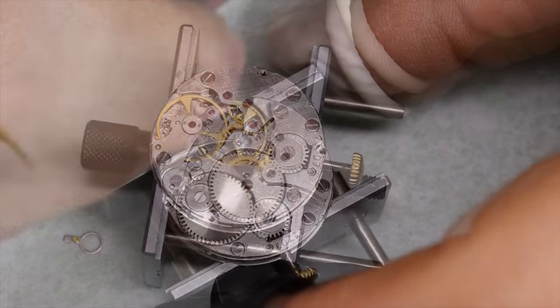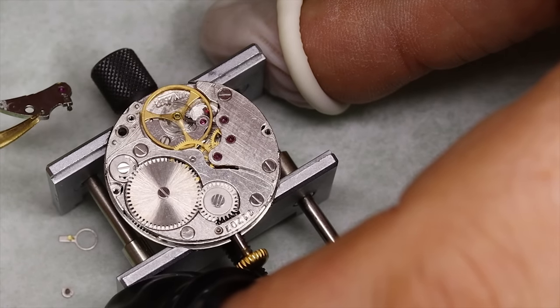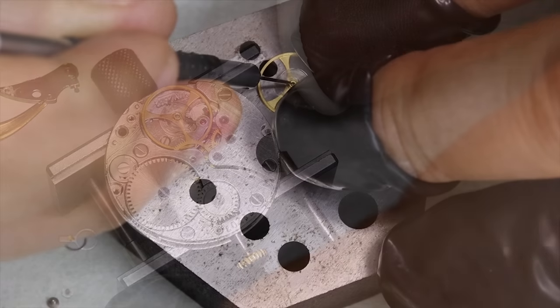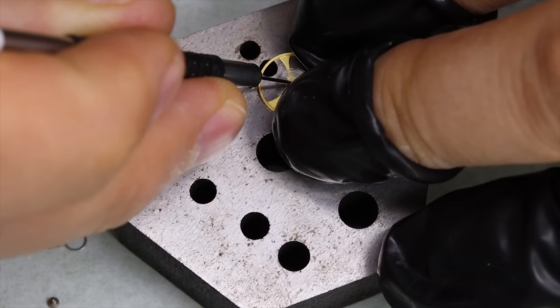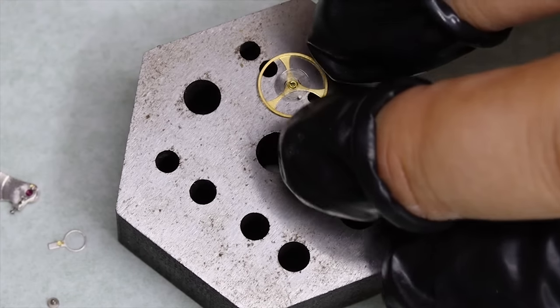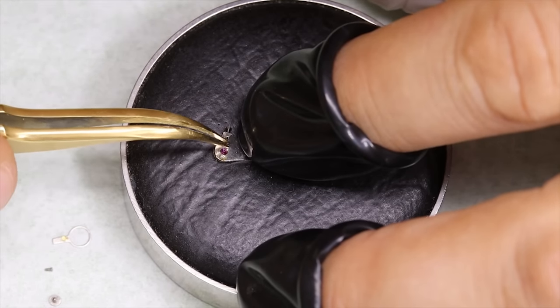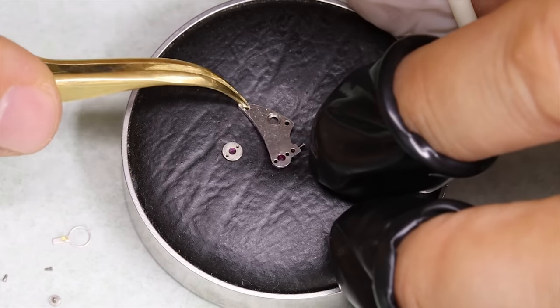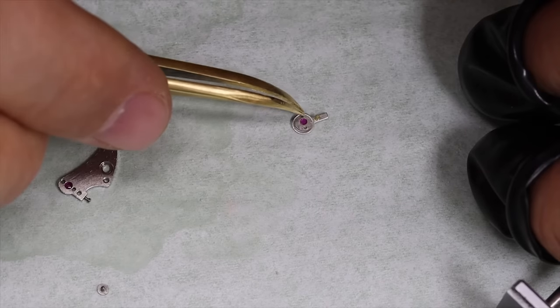The way we adjust beat error with this old-style movement is that we actually move the hairspring on the collet, where it is fixed to the balance arbor. I'm using a tiny screwdriver — basically just moving the hairspring a little bit in the opposite direction of where the beat error lies. A tiny little bit. Given that we have no way of seeing if it's enough, we probably have to do it several times. In fact for this watch I had to do it three times to get to a satisfactory result.